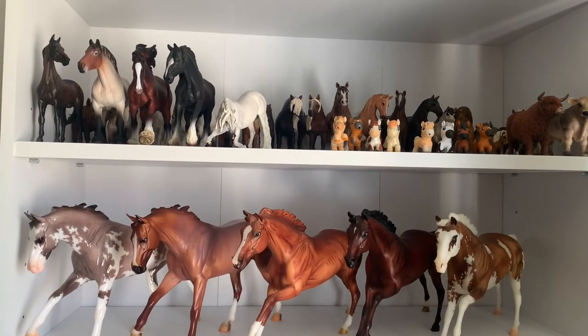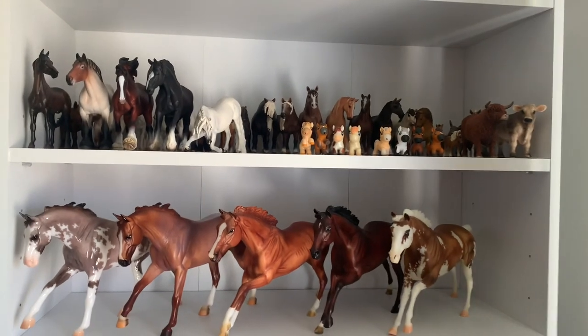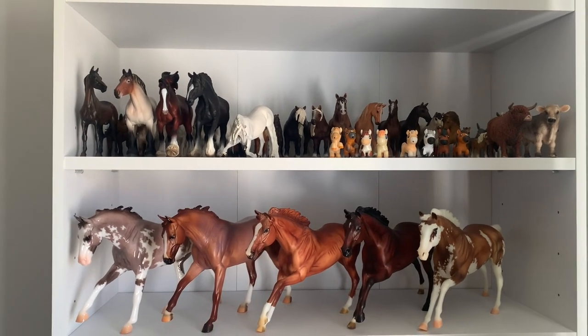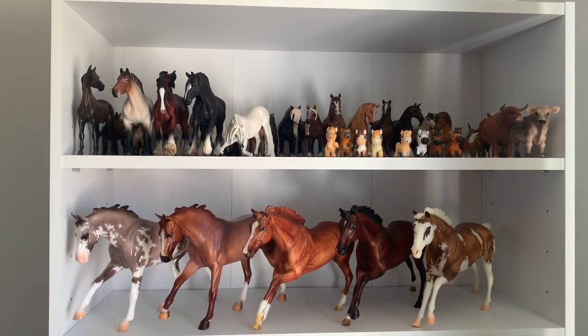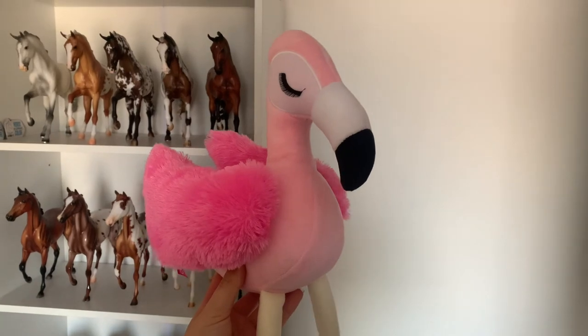So those are all of the models that I currently have in my collection. I also don't currently have anything on the way, so this is what we have for the time being. I'm really happy with my collection of model horses and how it's grown since I started collecting again in 2020. Thank you so much for watching — I will see you next time! Also shout out to my flamingo Stanley who I won in an arcade. Bye!